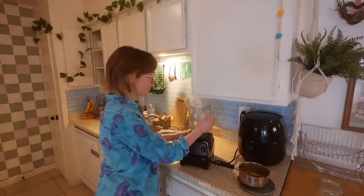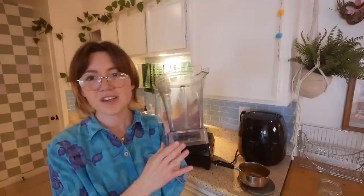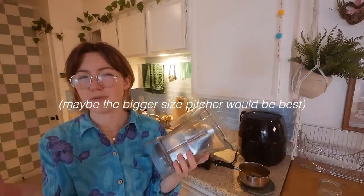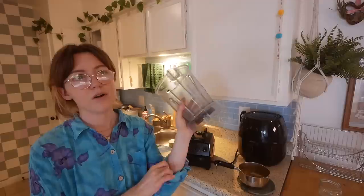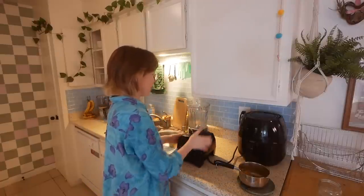A lot of people ask me about my blender. I don't know what edition it is but I'll link it — it's a Vitamix and I have the 48-ounce pitcher, which I think is a good size for most people. If you're often making large batches or smoothies for a whole family, maybe get the big one. The only time I wished I had a bigger one was when I was making a double batch of raw vegan cheesecake — blending all the cashew filling and it just wasn't fitting.